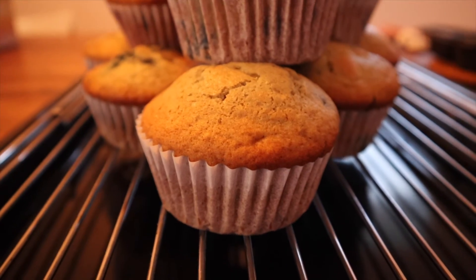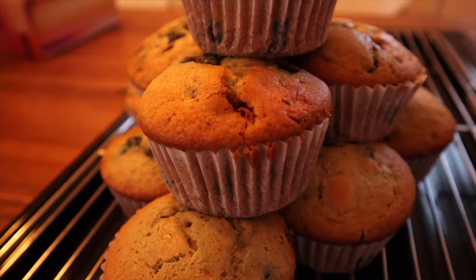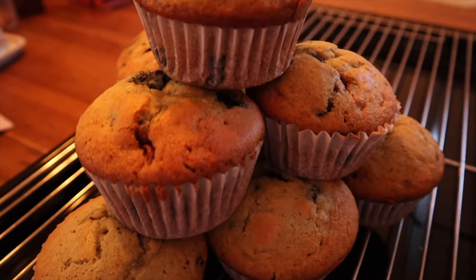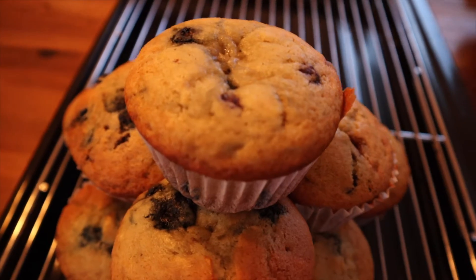So these are the muffins fresh out of the oven. They do look a bit more yellow and golden on screen or on camera because of the yellow light that we have in the dining room.